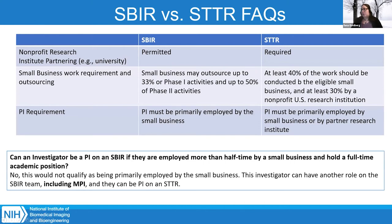At NIH, there are some differences between applying for an SBIR or an STTR. An STTR is used when you want to partner with a nonprofit research institute — most often a university. For an STTR, the PI can be primarily employed by the small business or the partner research institute. For an SBIR, the PI has to be primarily employed by the small business. There are also differences in the percentage of time the small business versus the university partner can work on the grant.